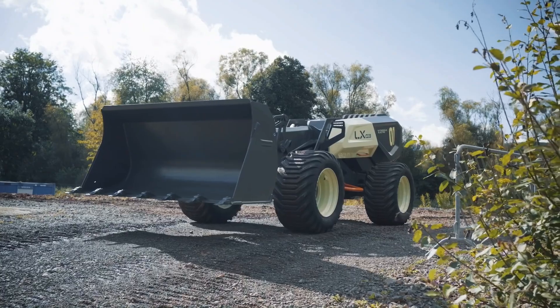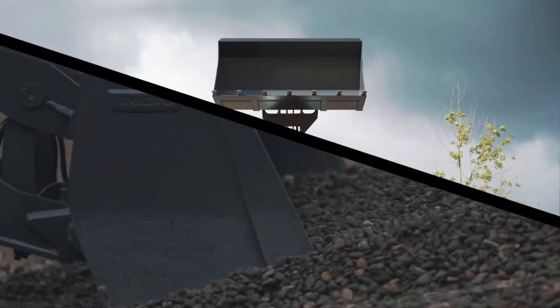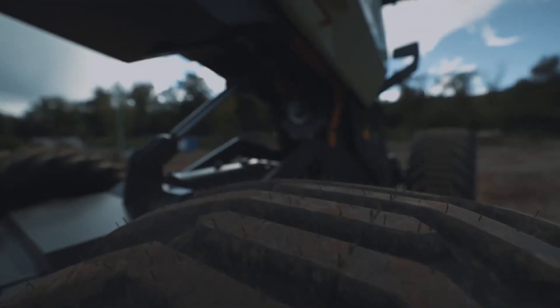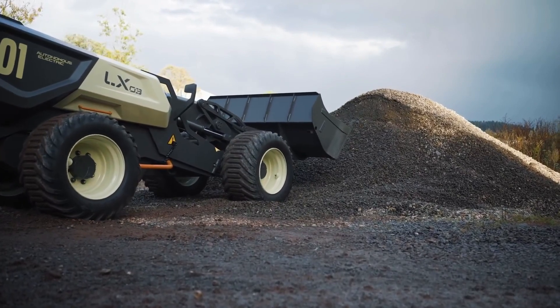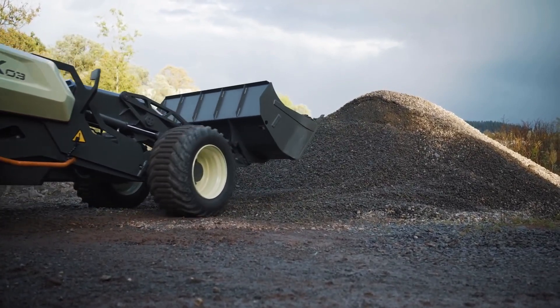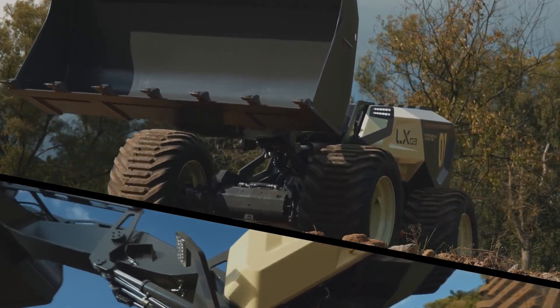The LX03 forklift prototype boasts impressive capabilities, with the ability to lift and transport loads weighing up to 5 tons. It possesses autonomous decision-making capabilities, allowing it to navigate various scenarios and collaborate seamlessly with human operators.